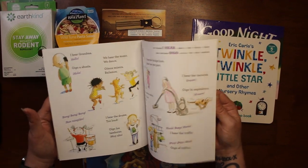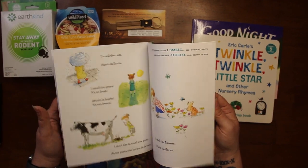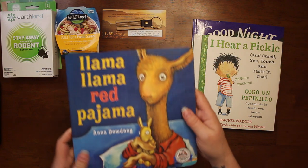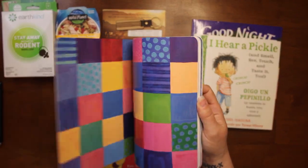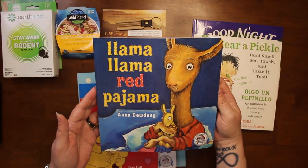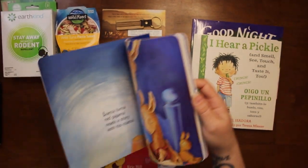This reminds me of the old Busy People books — I loved those when I was a kid and my oldest loved them. Llama Llama Red Pajama is this one, it's by Anna Dewdney, and the last one was by Rachel Isadora.